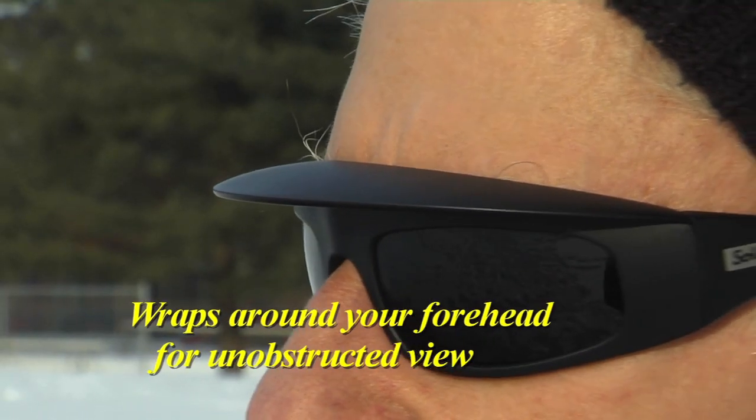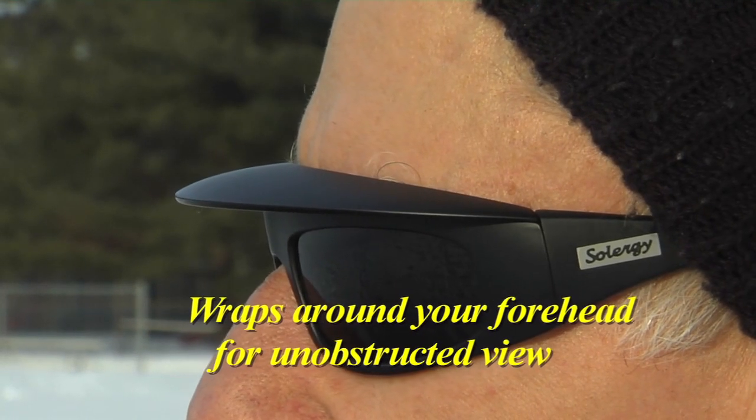Wow, what a difference. I wonder how they do that. The visor keeps the sun out of your eyes. It's called the Solar-G visor edge. The Solar-G sunglasses visor edge allows for clear vision without glare.